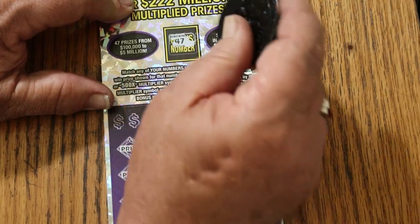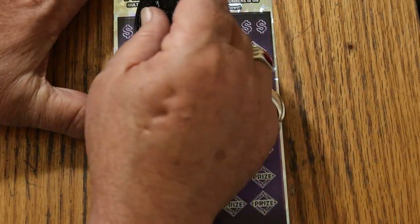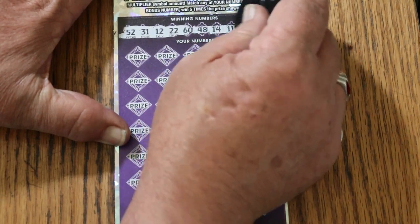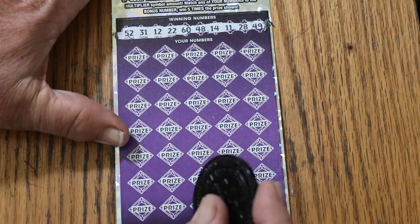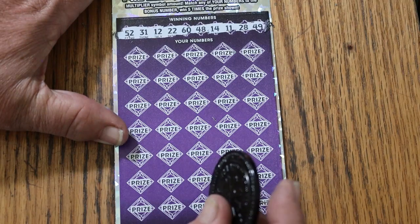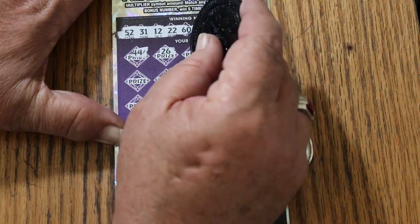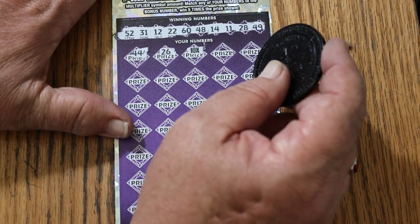Bonus number is going to be 47. Ticket 13: 52, 31, 12, 22, 60, 48, 14, 11, 28, and 49. Let's see what happens. I have not hit a 500X on this since May. 44 Club, 25, 26 — a 10X for... we got 50 bucks coming back at least.